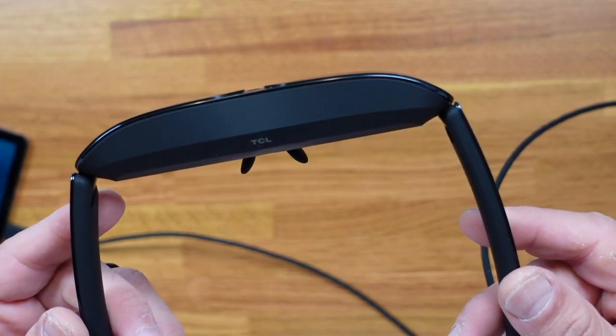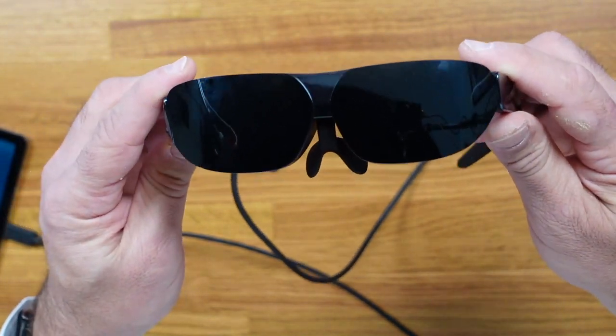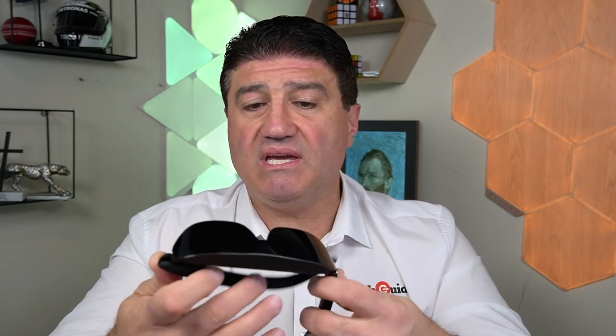Design-wise, these aren't too chunky. When I first heard of these and saw earlier versions, they looked a little bigger and bulkier, but I'm really surprised at how small they are — especially when folded down. It only weighs 130 grams, so there's no massive weight on your face. TCL has done a really good job — it still looks pretty sleek. The bridge allows you to position it on your nose, spreads the weight evenly, and also lets you move the glasses closer or further from your face for a comfortable viewing angle.